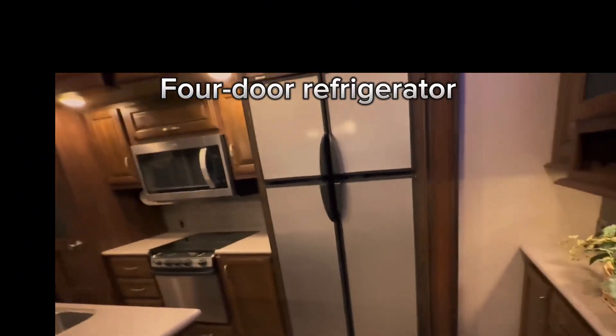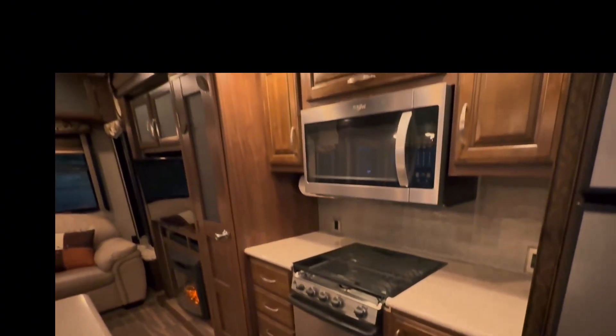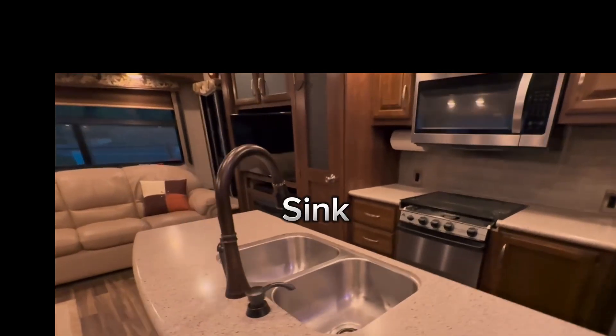Four-door refrigerator. Stove top with oven. Microwave convection oven. Sink.